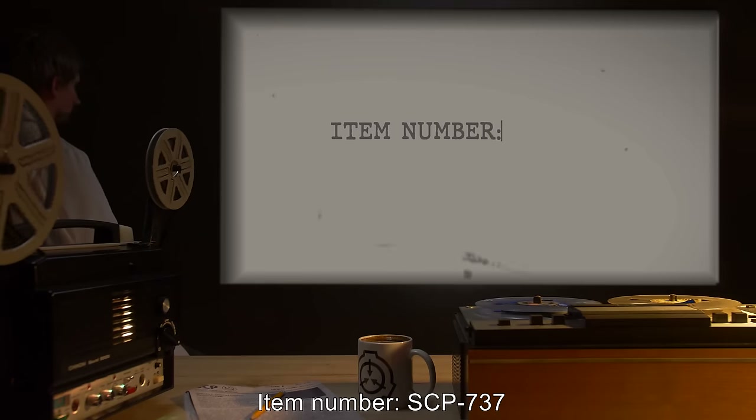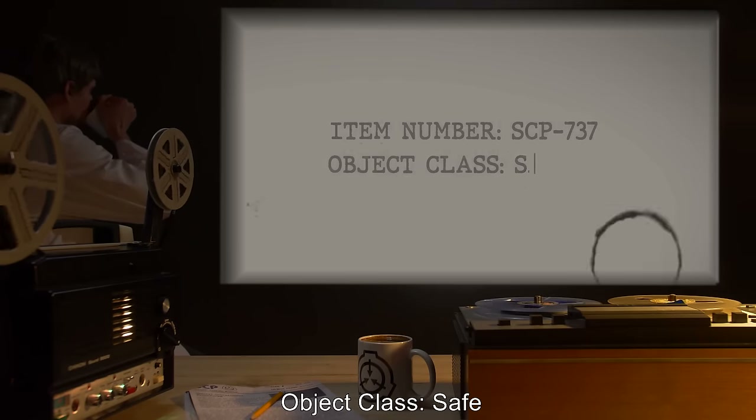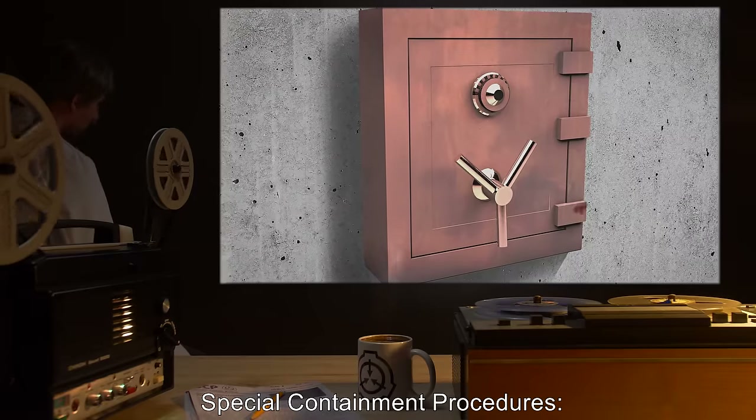Item number SCP-737. Object class: Safe. Special containment procedures.